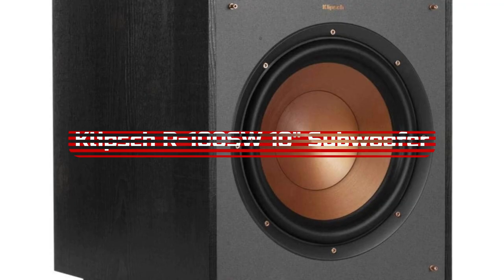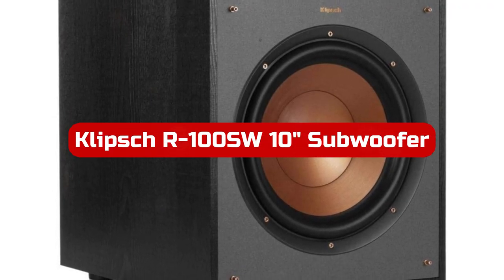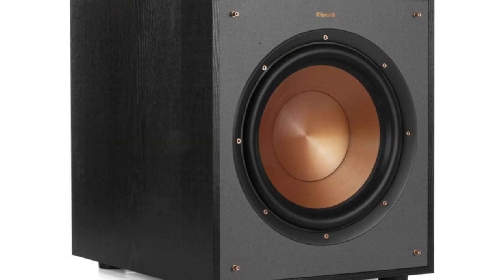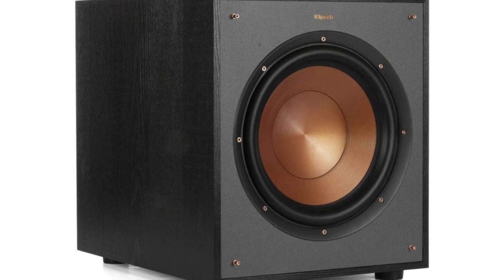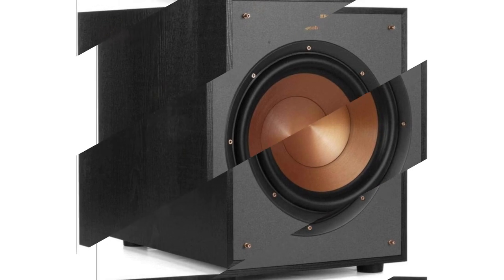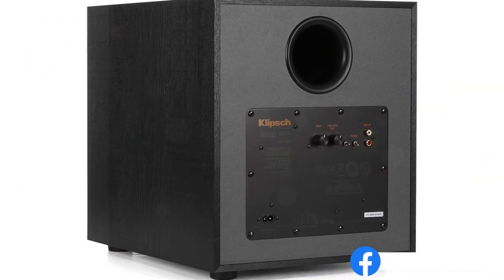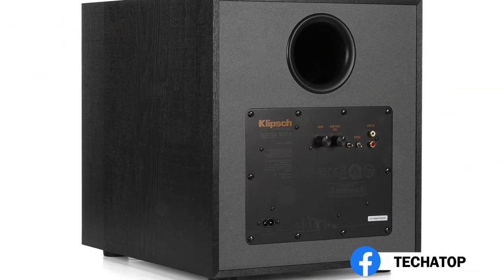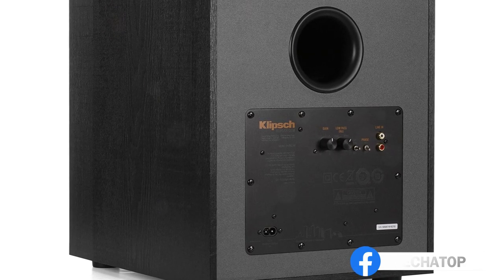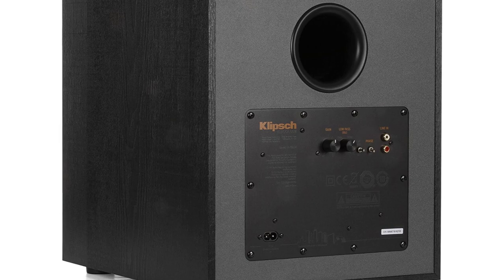At number 1 is the Klipsch R100SW 10" subwoofer. I'm extremely impressed with the performance of the Klipsch R100SW subwoofer. The 10" front-firing spun copper IMG woofer delivers deep, powerful bass with remarkable clarity and precision. The all-digital amplifier with 300 watts peak power is able to drive this subwoofer to its maximum potential, resulting in a rich and immersive audio experience.